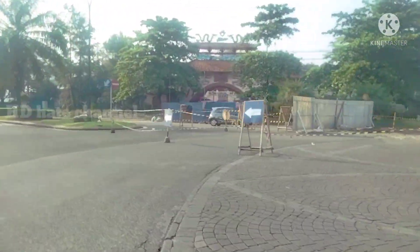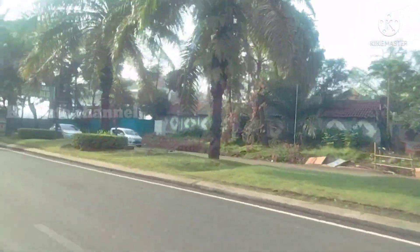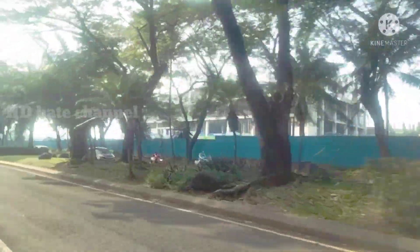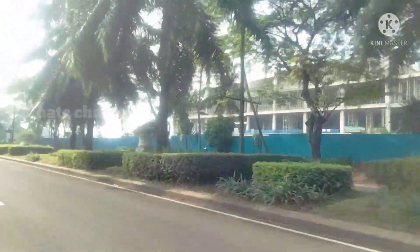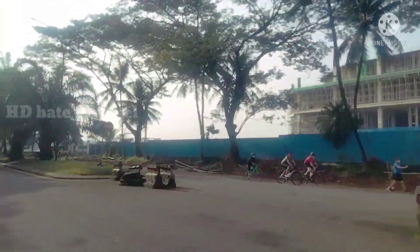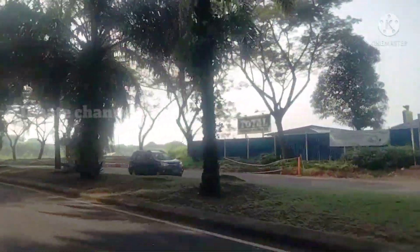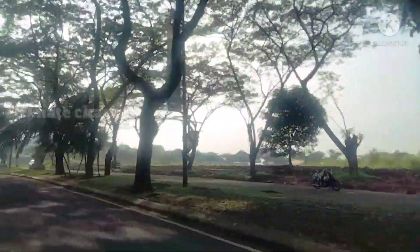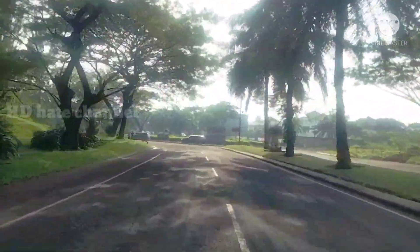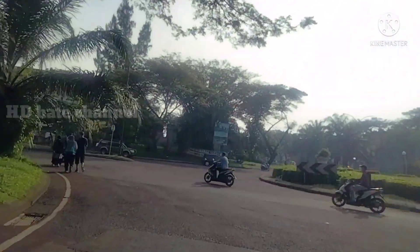Dari depan sampai belakang, gerbang kemakmuran terlihat di sini. Sedang fokus sepertinya sekarang di kota wisata, pemasangan saluran air setiap sudut dari depan sampai belakang, juga di areal Mollie Pinkwood. Ini adalah Mollie Pinkwood dari samping. Kita terus maju ke arah Jalan Narogong, atau jalan kompak kota wisata, pintu samping.